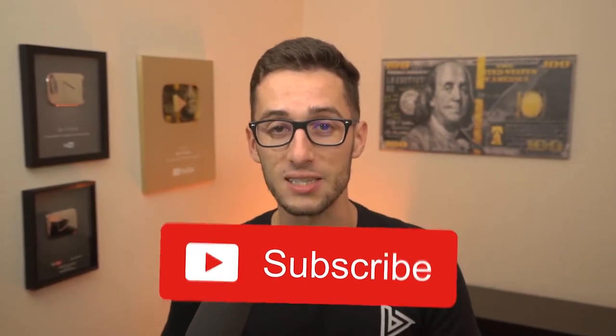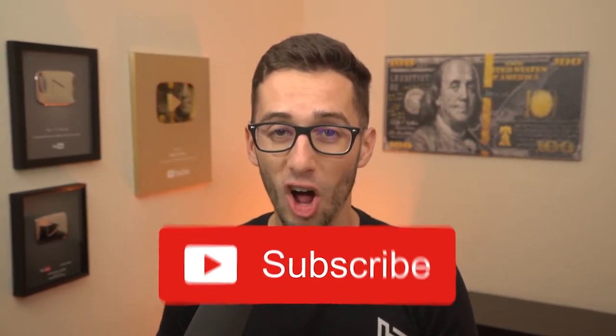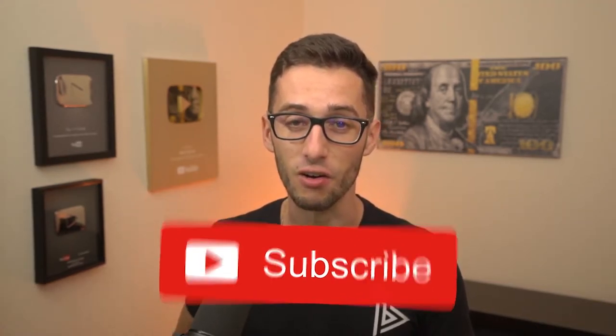Before I get into that, I want to say thank you guys so much for all the support lately. Make sure you hit that subscribe button if you're not subscribed already because we're going to try to get to 100,000 subscribers this year on this channel. Now as always on this channel, everything we do is completely legitimate and accessible to you right now.